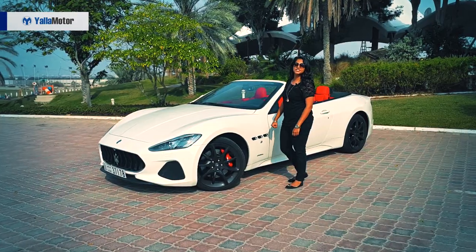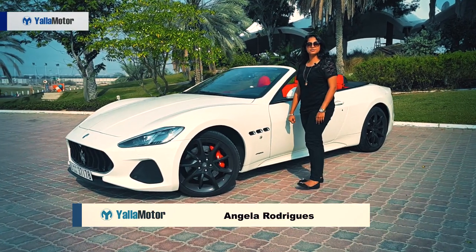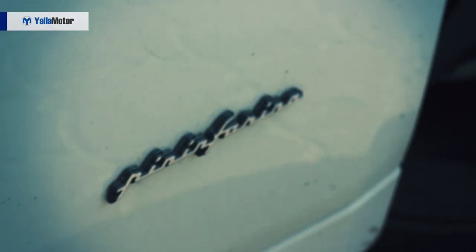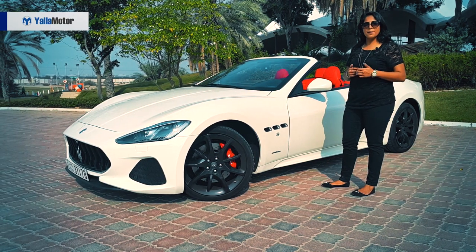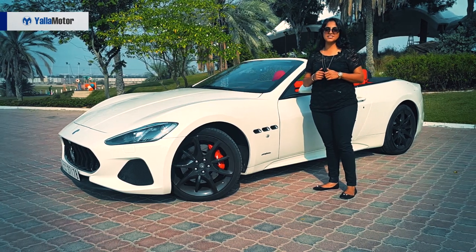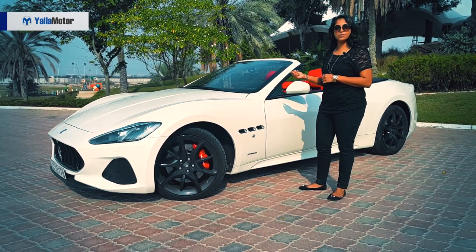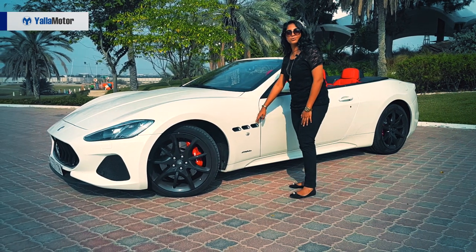Coming to the exterior, you see this little badge down here — it says Pininfarina. What is Pininfarina? It is an Italian design house that designed cars like Ferrari, but the only cars currently still in production by this elegant design house are the Grand Cabrio Sport and the Gran Turismo by Maserati. So what you have over there is so rare.